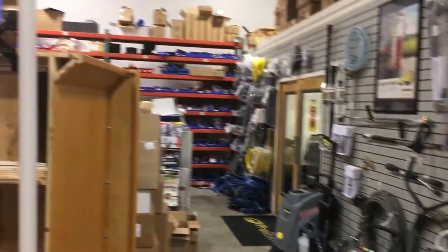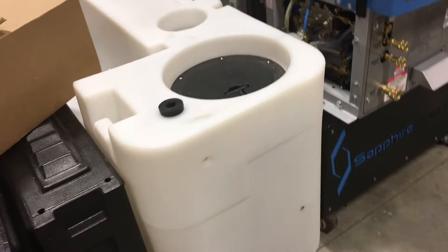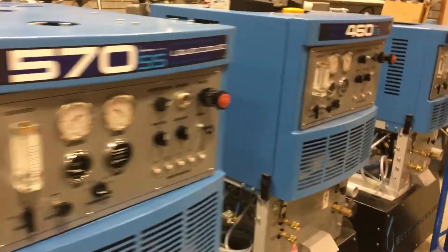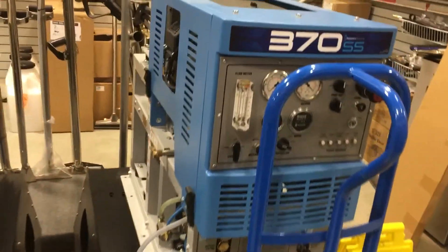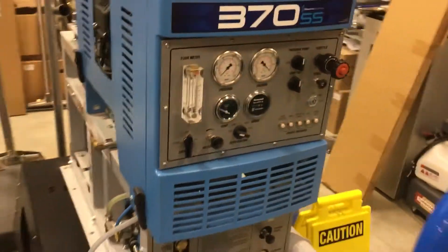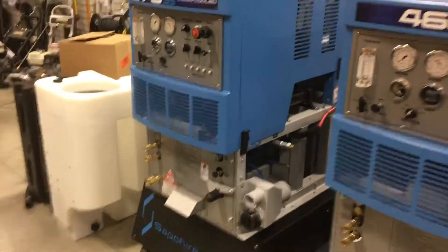Power washing stuff over here — got all the fittings and toys. Fresh water tank here, and then a brand new 570 sitting here. Got a 460, and a 370 right here. Man, it just looks really small compared to the 870. Yeah, sometimes smaller is better.